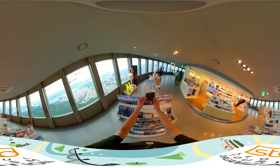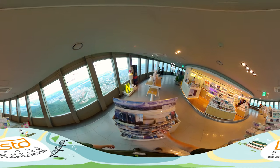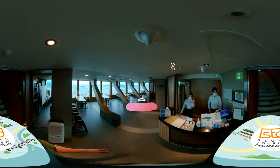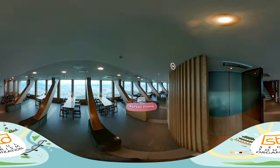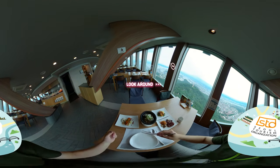Is this a souvenir shop? You won't be bored even a second. On top of this observatory, there is a fine Korean restaurant. Eating Korean food while looking at this gorgeous view — this must be heaven!